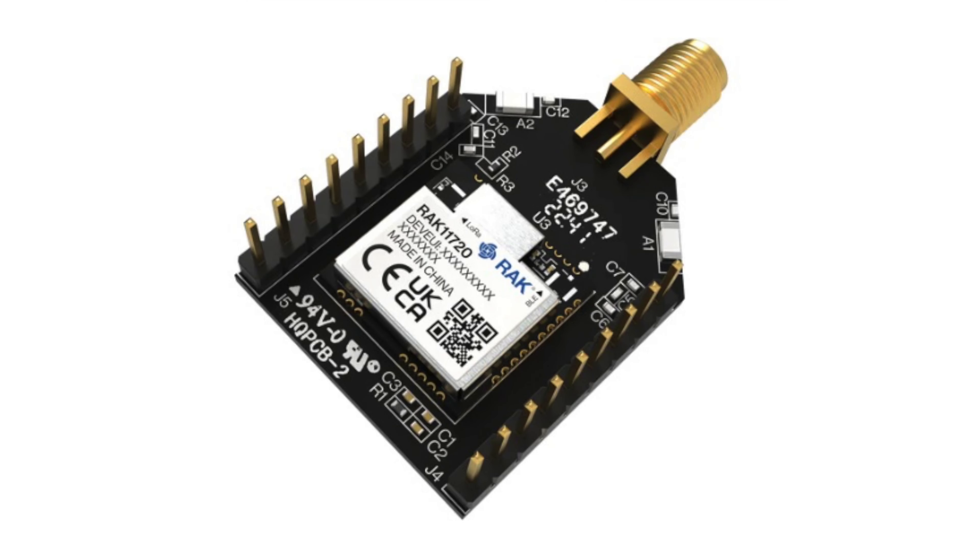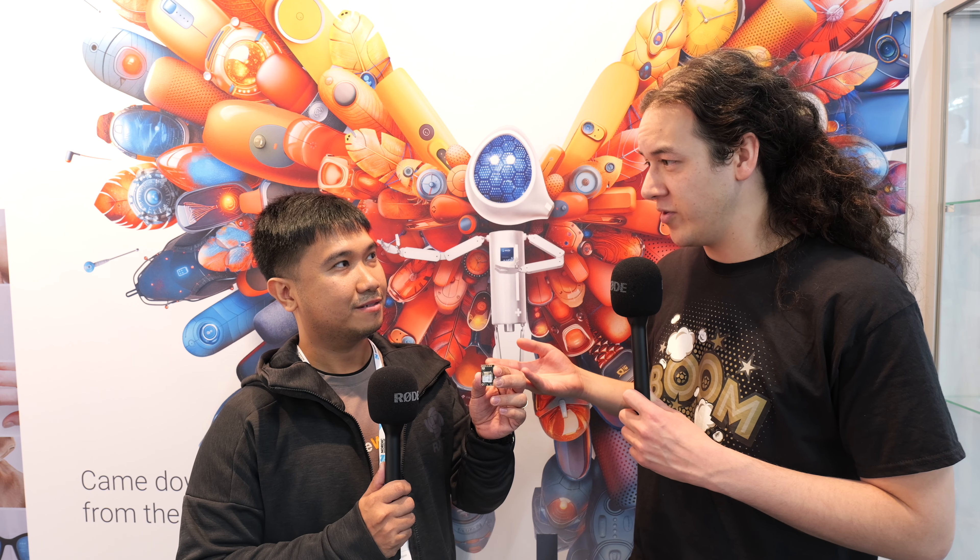I'm here with Karl-Erik Rowan from Rack Wireless. He's responsible for product and technical marketing, and Rack Wireless is a partner of AMBIC. Can you tell us about the Rack 11720 and how you used the Apollo 3 within this product and what it brought to the table?